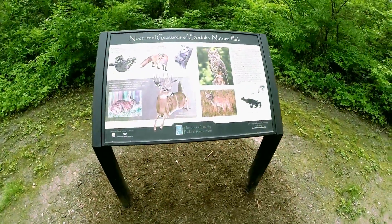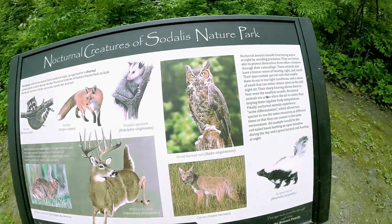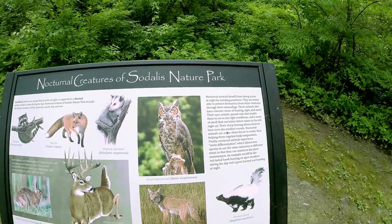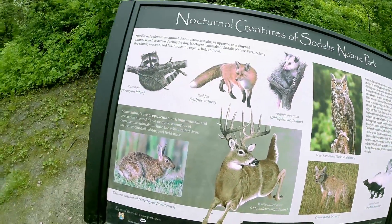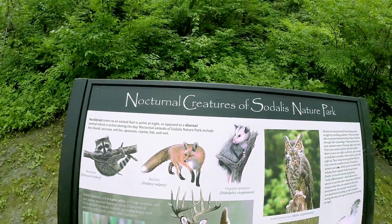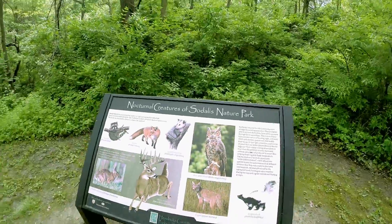It looks like nighttime is the best time to come to Sadalas Nature Park. Nocturnal creatures of Sadalas Nature Park — you've got owls, coyotes, skunks, whitetail, some bunnies, raccoons, foxes, possums. Typical Indiana animals here.